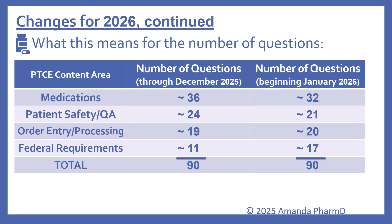Now looking at what this means for the number of questions out of 90: with medications, through December 2025 you'll see about 36 questions; beginning January 2026, about 32 questions. For patient safety and quality assurance, currently 24 questions through 2025, and about 21 questions beginning January 2026. Order entry and processing currently has about 19 questions; beginning January, about 20 — not a big change. Federal requirements currently has about 11 questions; beginning January 2026, about 17 questions. So it's still 90 questions, just broken up a little differently.